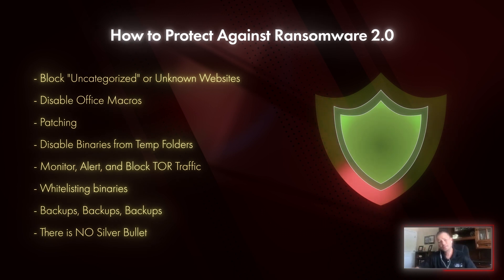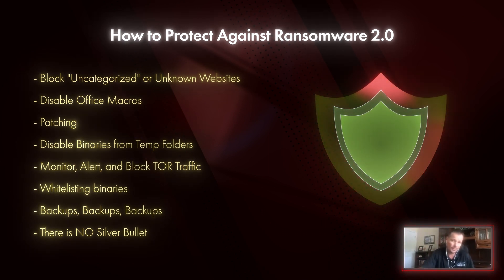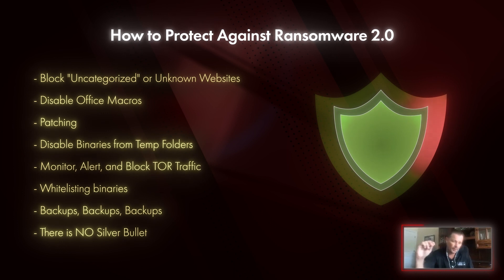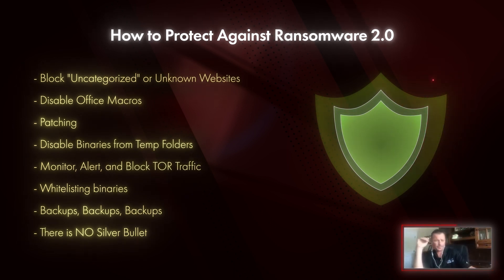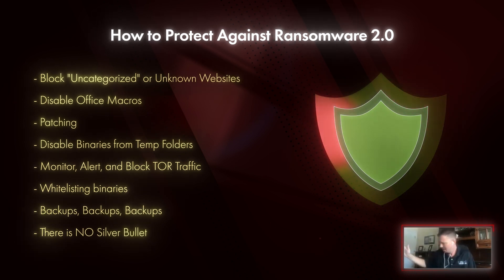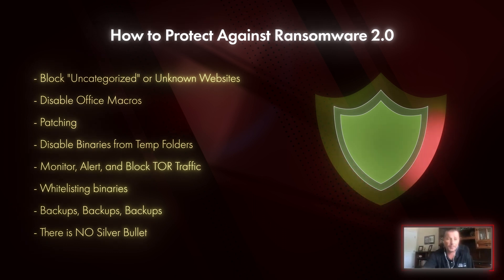Whitelisting, if possible — that's going to knock it down, because if you're only allowing certain binaries to run, malware and ransomware can't execute. Backups, obviously. There is no silver bullet — vendors say it's guaranteed, but as we discussed, there is no silver bullet. You just have to do the best that you can.